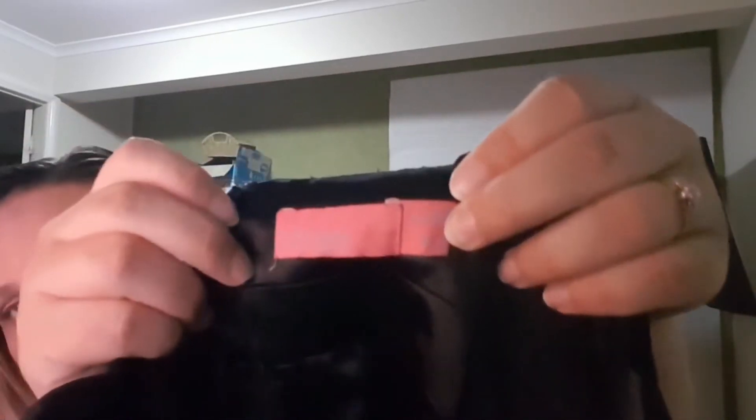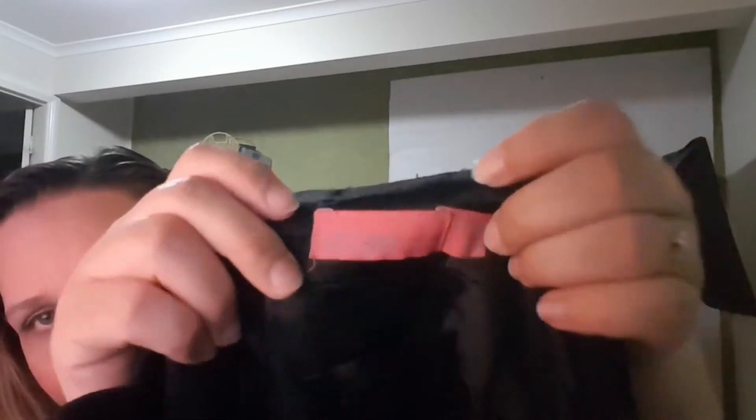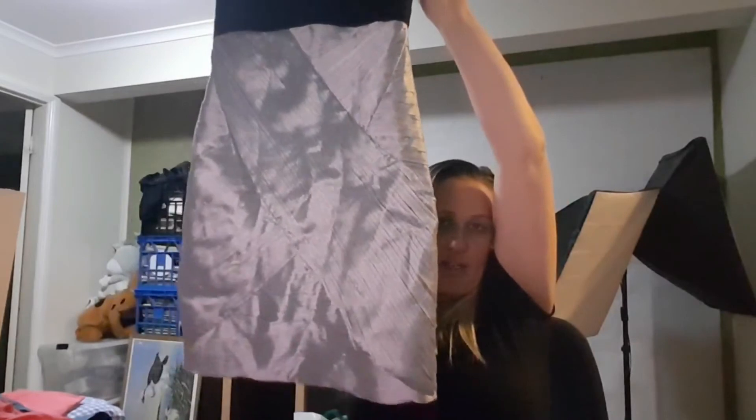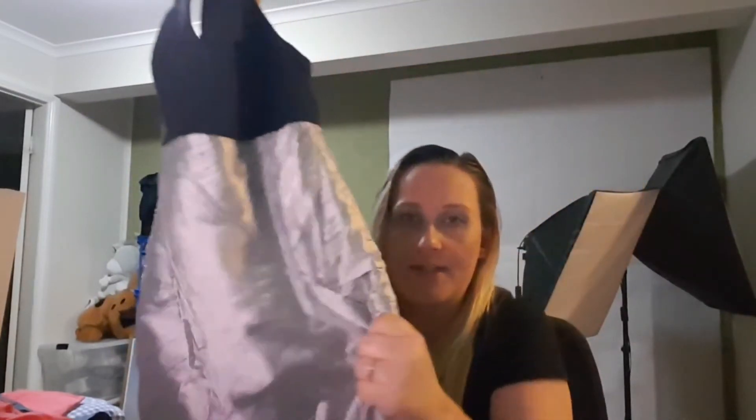This one was a dollar — I've sold this brand quite a bit and it's not expensive. It's Wish, size small. It's a really cute cocktail party dress, black on top with ruched material and panels, fully lined. I paid a dollar and I'd expect around $15 for that dress.